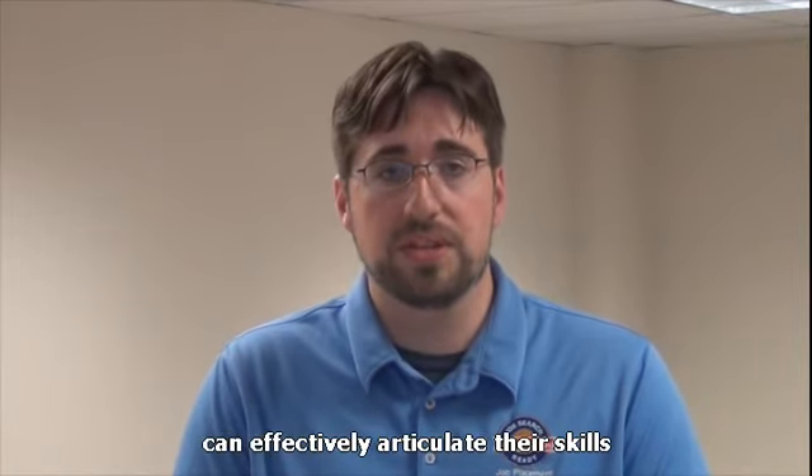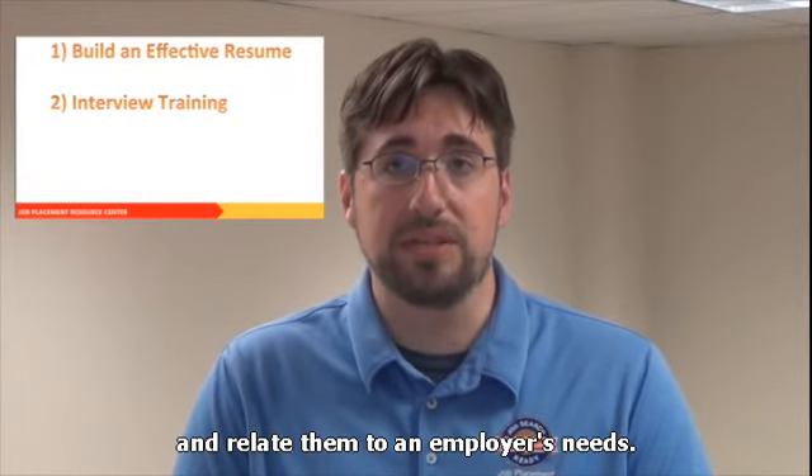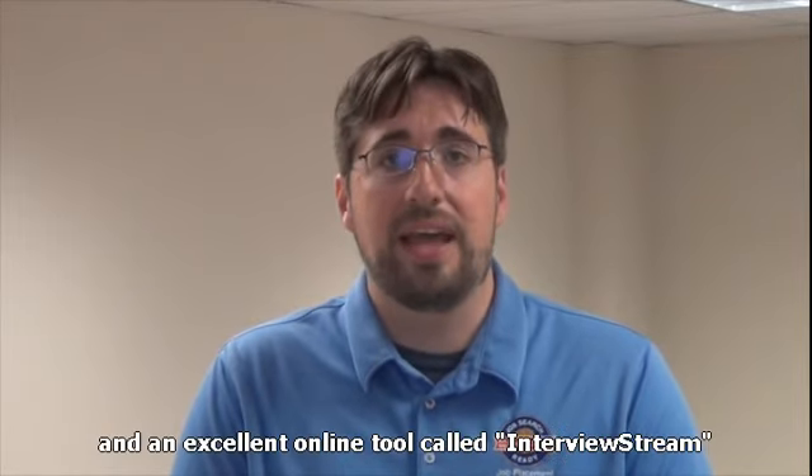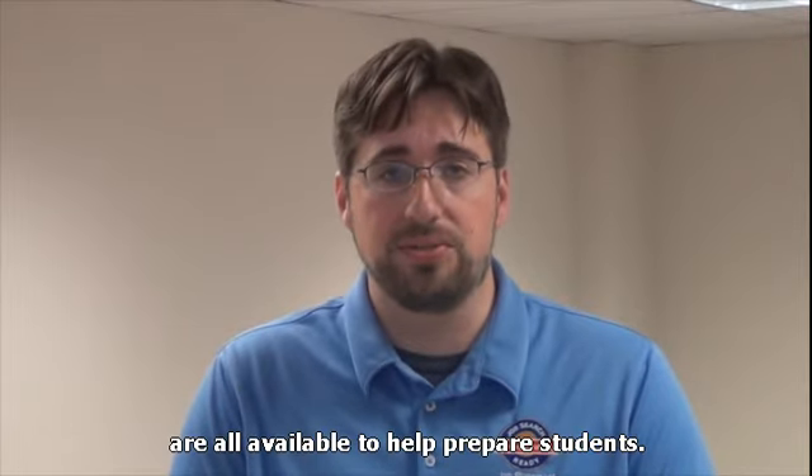Next, it's important that students can effectively articulate their skills and relate them to an employer's needs. Interview workshops, one-on-one mock interviews, and an excellent online tool called Interview Stream are all available to help prepare students.